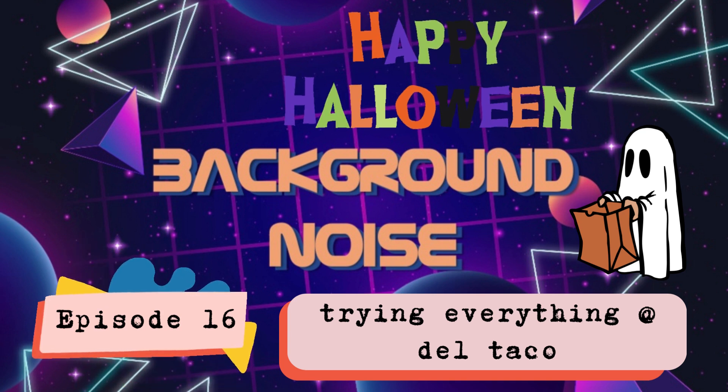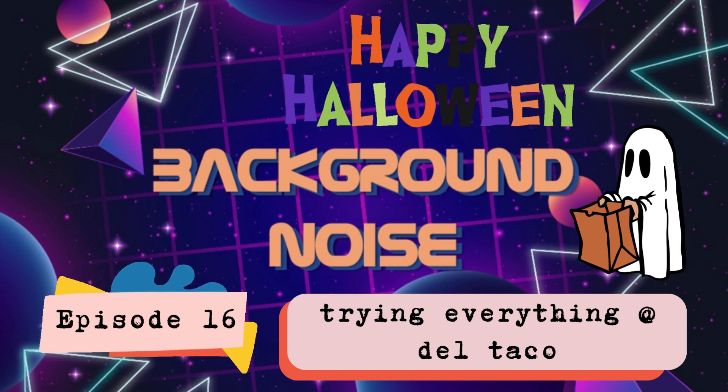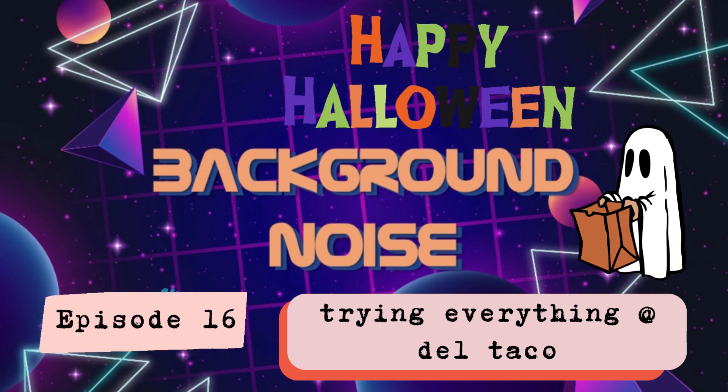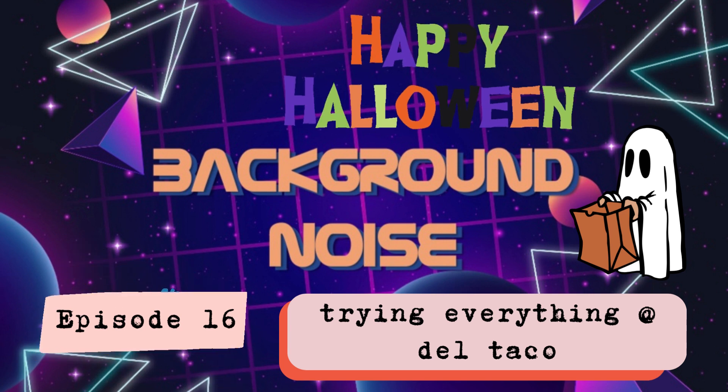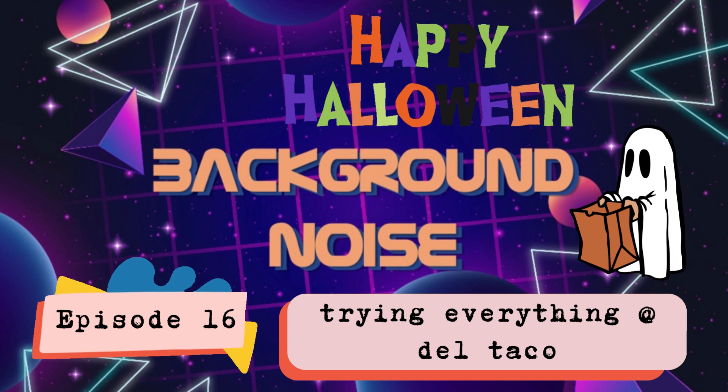Welcome to Background Noise, a podcast about literally anything that can be listened to while you're doing literally anything — just like us, who are eating Del Taco today. We're going to be ranking basically everything on the dollar menu. There are like four things we missed, but they were things we wouldn't necessarily get anyway. We got everything that looked delicious, so tune in.